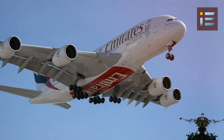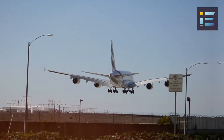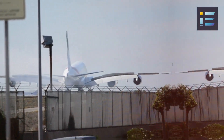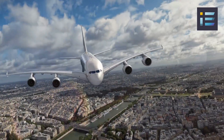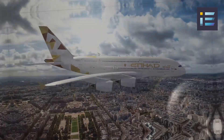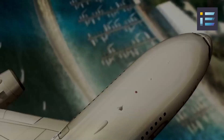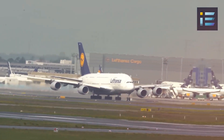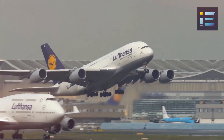The project received interest from airlines worldwide who expressed their desire for a super-jumbo aircraft. After extensive market research and consultations with airlines, Airbus officially launched the A3XX program in 2000. The A3XX, later renamed the A380, was envisioned as a double-decker aircraft that could carry more passengers than any other aircraft in history. Construction of the first A380 prototype commenced in 2004, and on April 27, 2005, the A380 successfully completed its maiden flight, taking off from Toulouse, France.